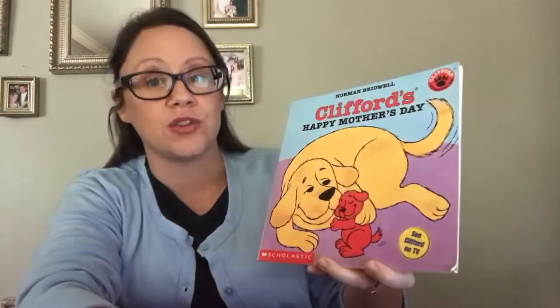The title — that's the name of the book — is Clifford's Happy Mother's Day. This is the front cover, this is the back cover, and this is the spine. The author of this book and the illustrator — remember, the author writes the story and the illustrator draws the pictures — well, the author and illustrator is Norman Bridwell. So let's read about Clifford's Happy Mother's Day.